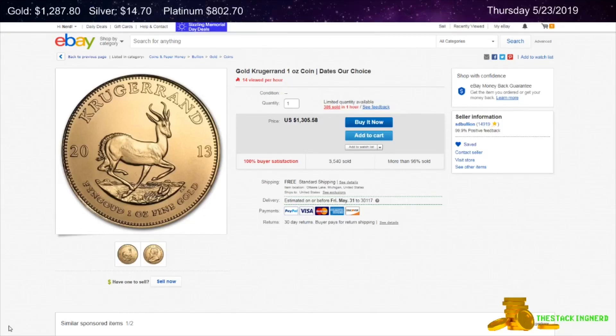Hello YouTube Stacking Community! The Stacking Nerd here today on Thursday the 23rd of May 2019 with some gold and silver deals.